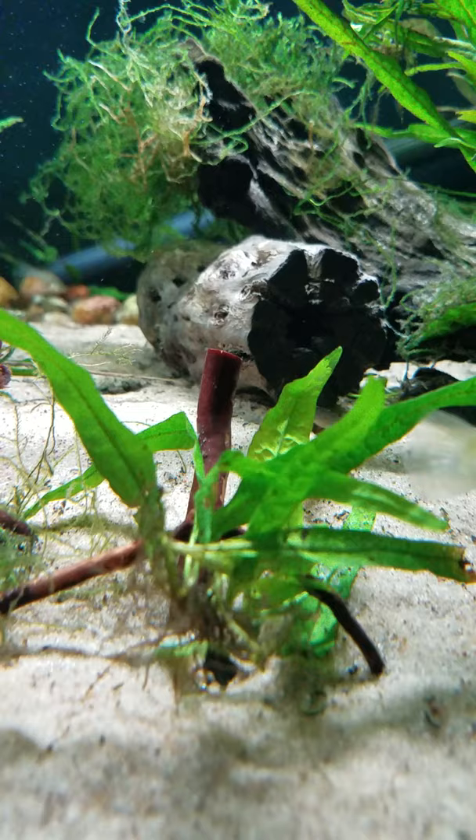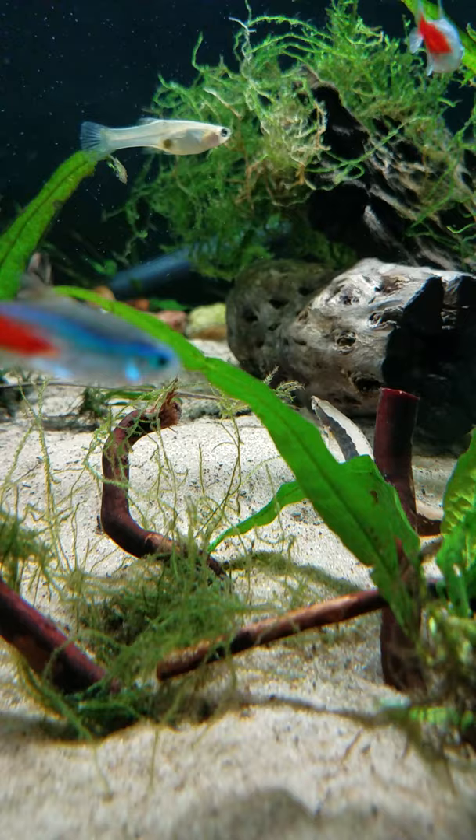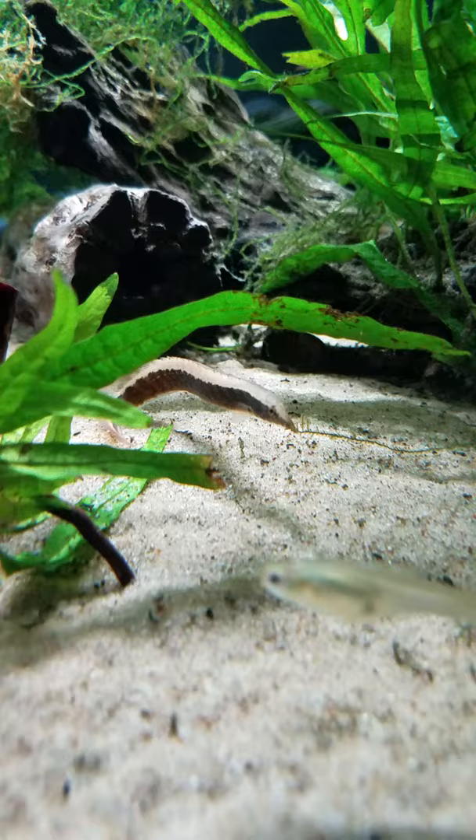These are spiny eels — they eat frozen food: brine shrimp, bloodworms, daphnia. What else? Sometimes you give them krill — another frozen treat that is small enough for them to feed into their small mouths.